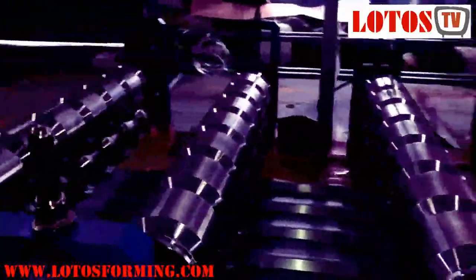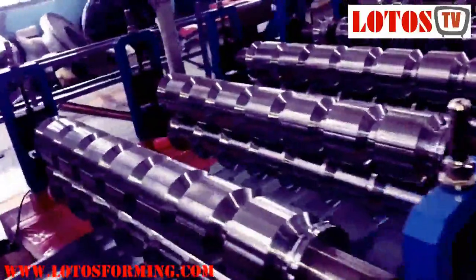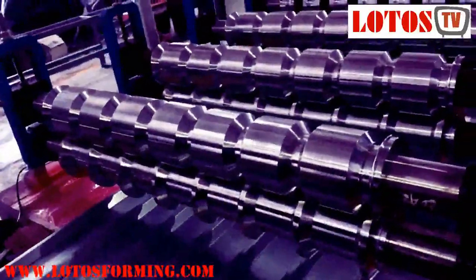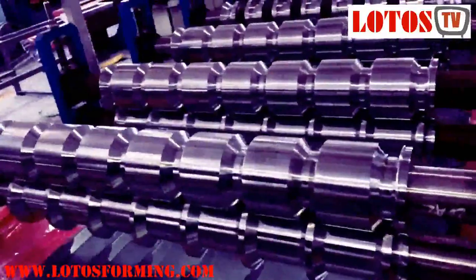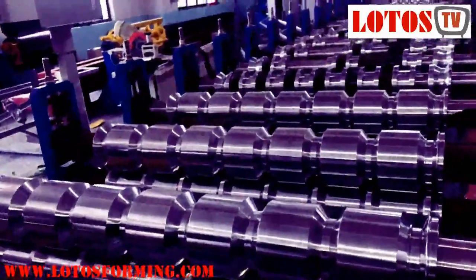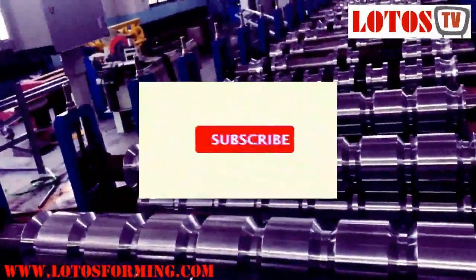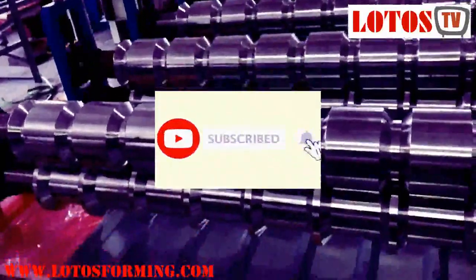Specifications of the Iber roofing sheet making machine: 7-ton hydraulic decoiler; roll forming machine has 18 forming steps; roller shaft diameter is 75 millimeters; shaft material is 45-grade designed steel with quenching and tempering; transmission is via 1-inch single chain.